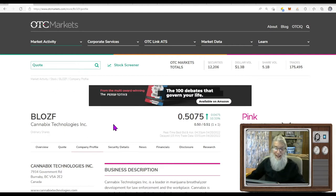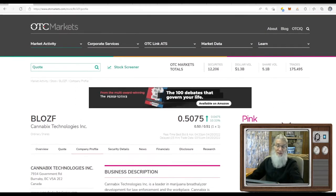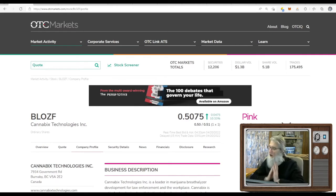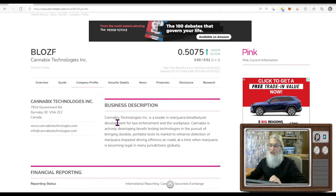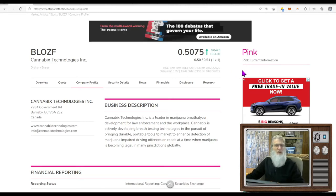The first 420 goodie we have is ticker BLOZF, Cannabis Technologies. We're going to be doing our initial due diligence on the otcmarkets.com website, my go-to site for all OTC stock information. The SEC and FINRA update this every single day, so there's no reason to waste time on Google. BLOZF finished the day just under 51 cents, just over 10% gains. She is on the pink tier and is current, but we are absent of a verified profile and a transfer agent.